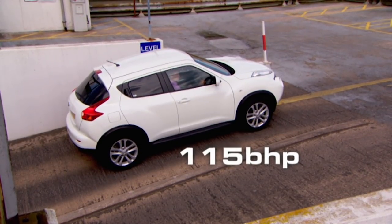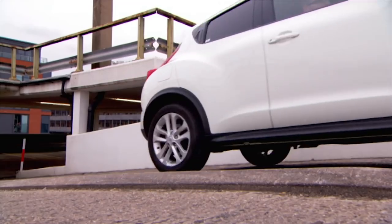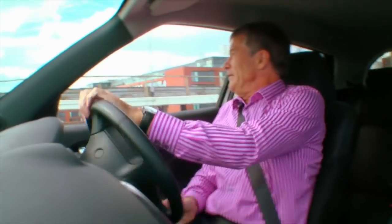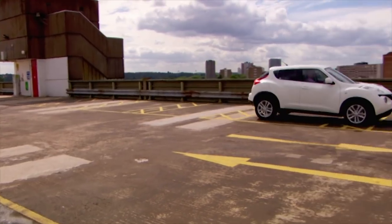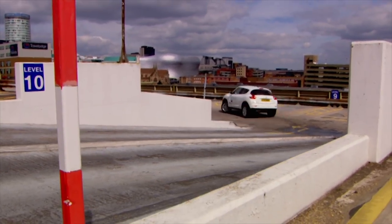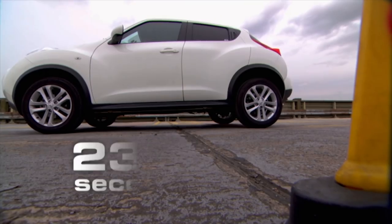Up first is the Duke, the most powerful car here. There's wheelspin off the line, and some challenging visibility on the course. The handbrake works but there's more wheelspin. It finishes in 23.5 seconds.